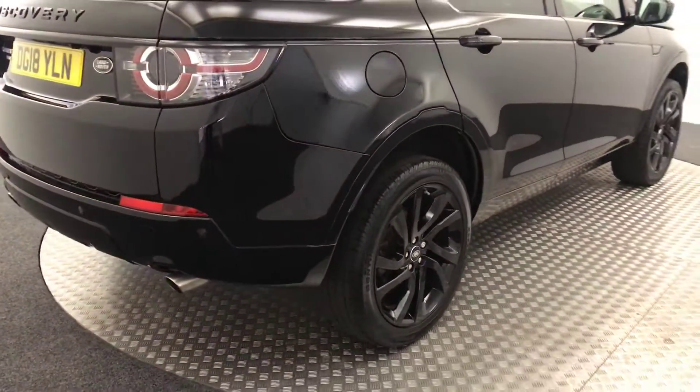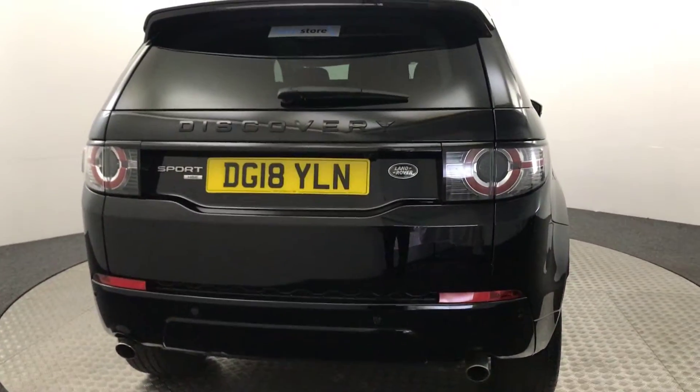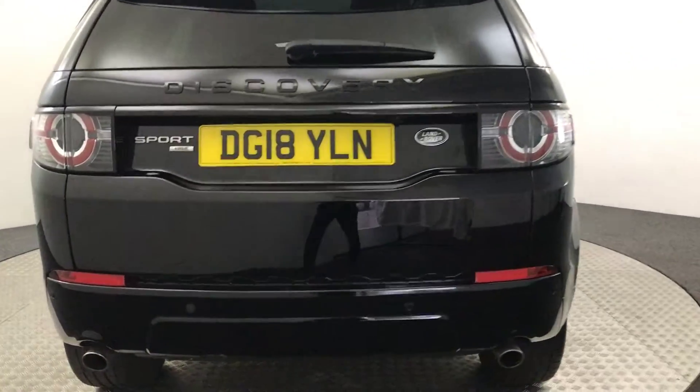Moving around to the rear, you've got dual exhausts, reverse sensors and a camera. It also has the power opening tailgate.